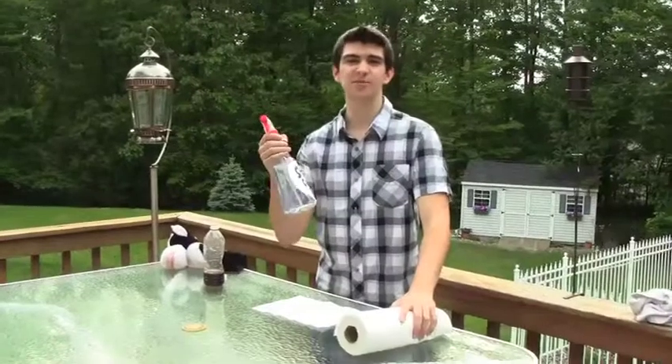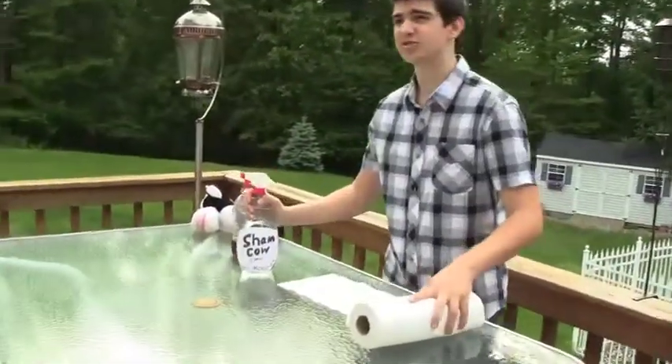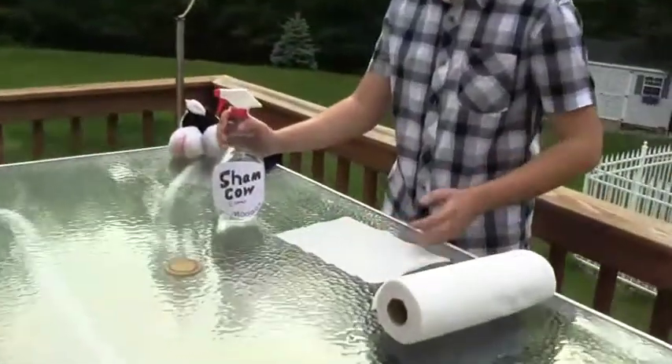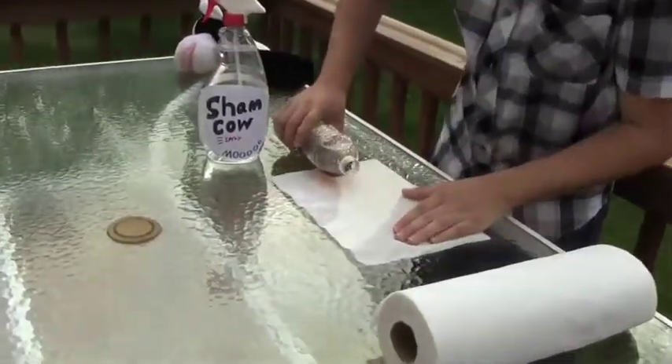Now if you're ordering in the next 30 minutes, you're going to get the Sham Cow spray bottle absolutely free. Now what the Sham Cow spray bottle does is it goes over any stains you have on your carpet or rugs, and it gets rid of them easy.